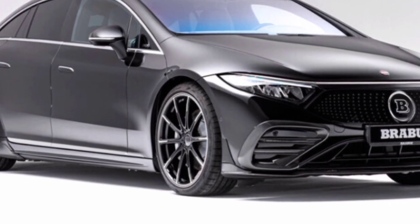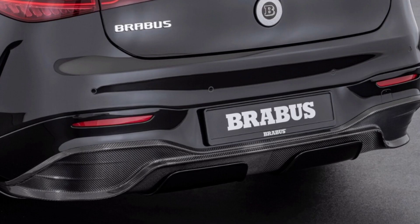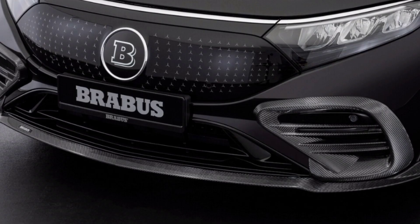Firstly, the electric liftback was equipped with a carbon fiber front spoiler. It helped not only to reduce the coefficient of air resistance but also the lift acting on the front axle of the electric car when driving at high speed. Oddly enough, Brabus already has several electric cars in its portfolio.